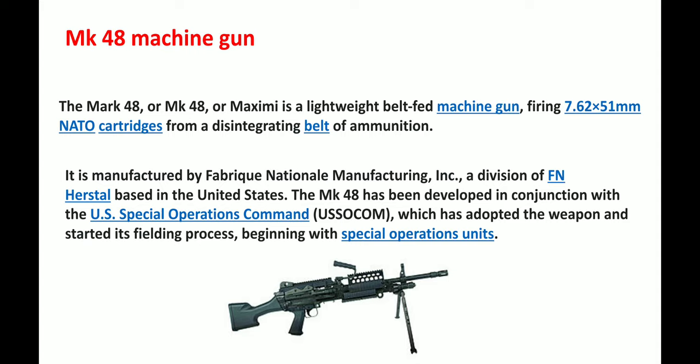Next we have the MK 48 machine gun. The MK 48 is a light belt-fed machine gun with a firing range using 7.62x51 mm NATO cartridges from a disintegrating belt of ammunition. It was manufactured by Fabrique Nationale Manufacturing Inc., a division of FN Herstal, based in the United States. The MK 48 was developed in conjunction with the US Special Operations Command, which adopted the weapon and started its fielding process beginning with special operating units. Below is a picture of the MK 48 machine gun.